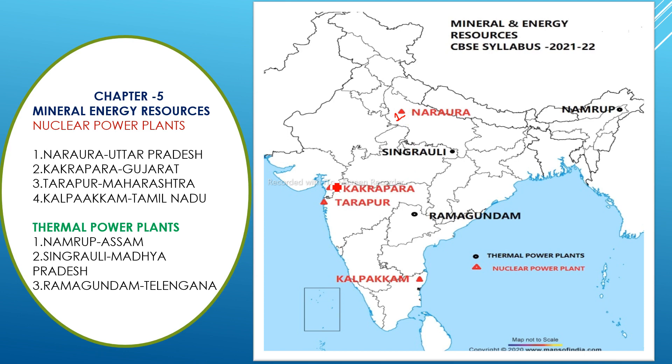The second nuclear power plant is Kakrapara in Gujarat, and the third is Tarapur in Maharashtra. These two are very close to each other, so remember: Kakrapara is in Gujarat and Tarapur is in Maharashtra. The fourth one is Kalpakkam, located in Tamil Nadu.